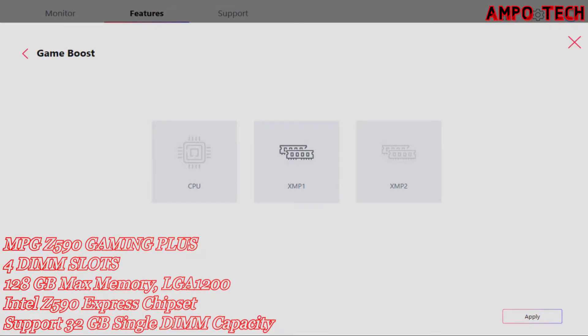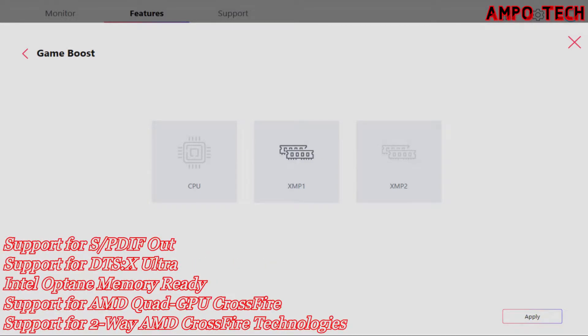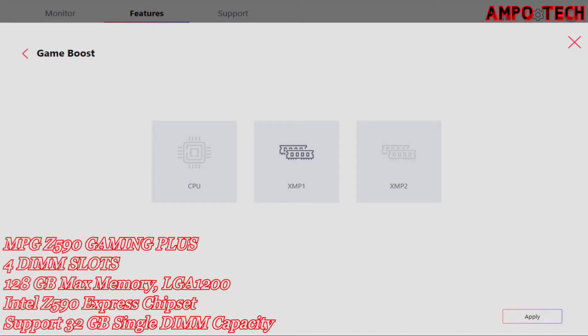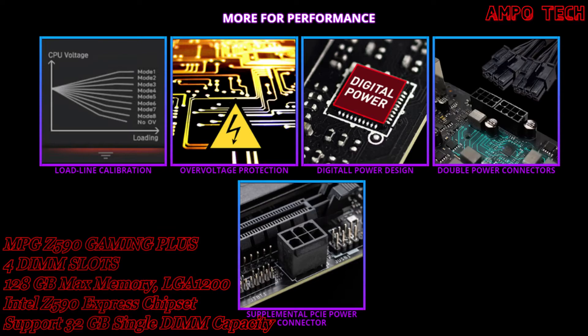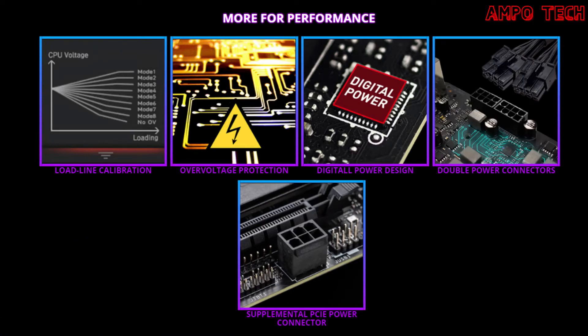The Game Boost enables one-second overclocking, giving you the performance boost needed to get more FPS. Additional performance features include load line calibration, over voltage protection, digital power design, double power connectors, and supplemental PCIe power connector. Load line calibration ensures your CPU voltage remains 100% stable under any load, greatly improving stability when demanding more CPU performance.